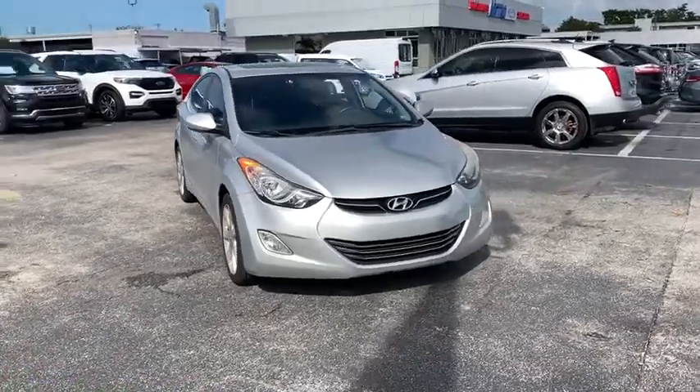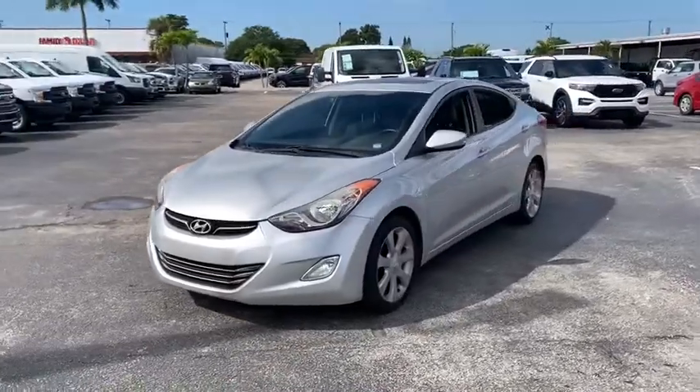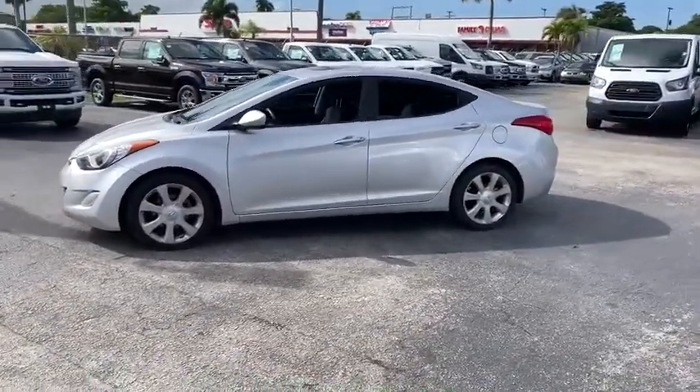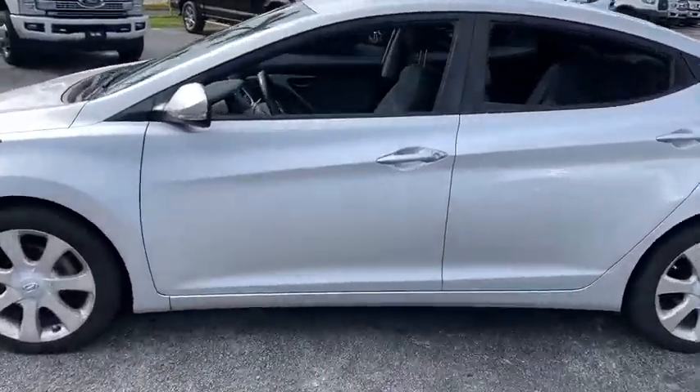Take a ride in the 2011 Hyundai Elantra. The Elantra boasts the most interior room in its class and gets an exceptional 35 MPG. With its luxurious standard features, the Elantra is an easy choice.